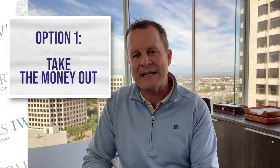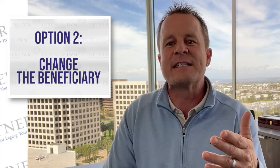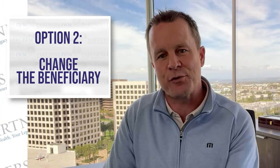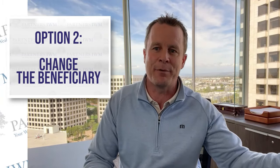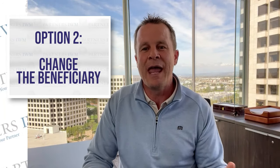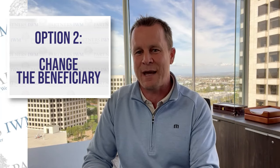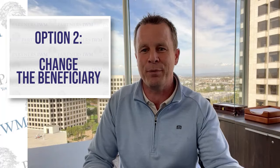The second option is to change the beneficiary to an eligible family member. This could be a sibling or what is a pretty healthy list of essentially extended family members. This could be a convenient option, though we've often set this account up for the benefit of a specific child and want those funds to be used just for that purpose — for that child. That's where the new option from the SECURE Act comes into play.